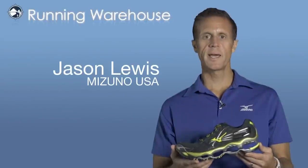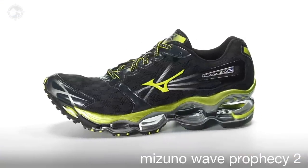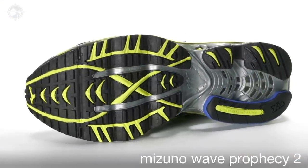Hi, I'm Jason Lewis from Mizuno Running USA, here today to talk to you about the new Men's Wave Prophecy II. The Wave Prophecy II is our premium neutral trainer, featuring our most innovative technologies to offer maximum cushioning and a great ride.